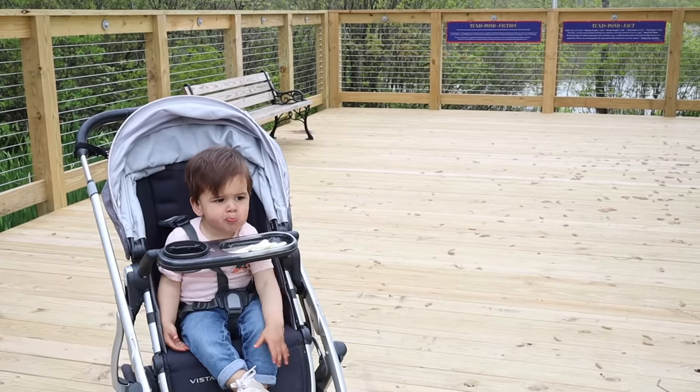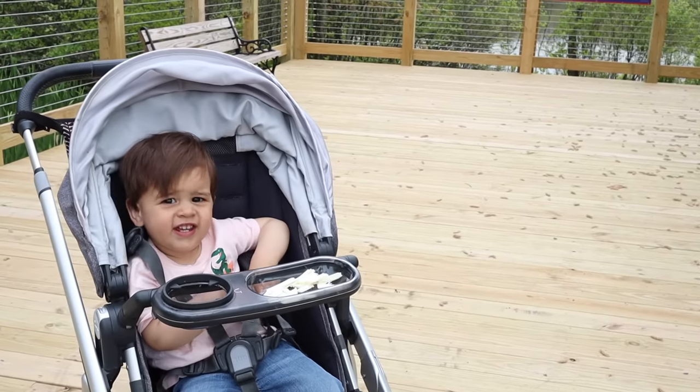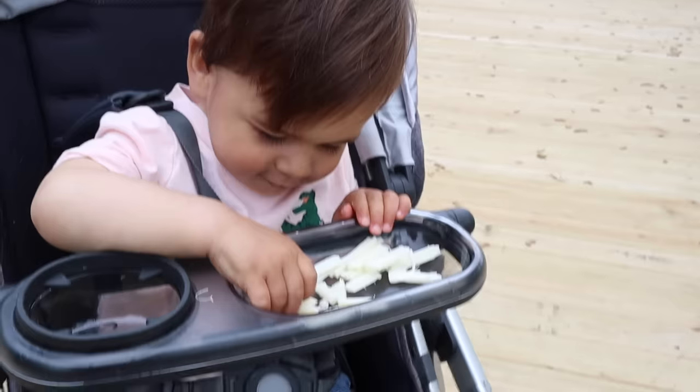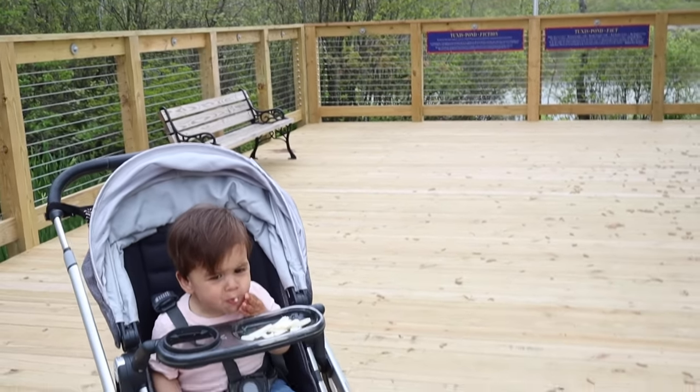Our morning snack was a cheese stick because we went out for a walk that morning. I got myself an iced coffee and Myles is obsessed with the cheese sticks from Starbucks. I don't know how they're different from the grocery store ones, but he will eat them in like 30 seconds, whereas the ones I buy at the store he'll maybe eat sometimes.